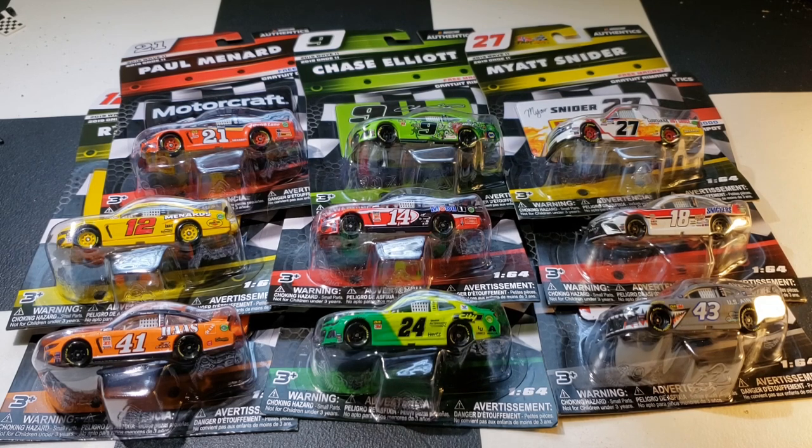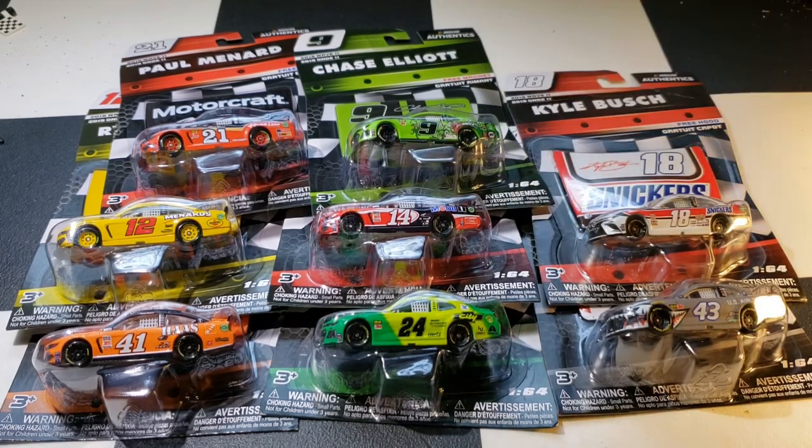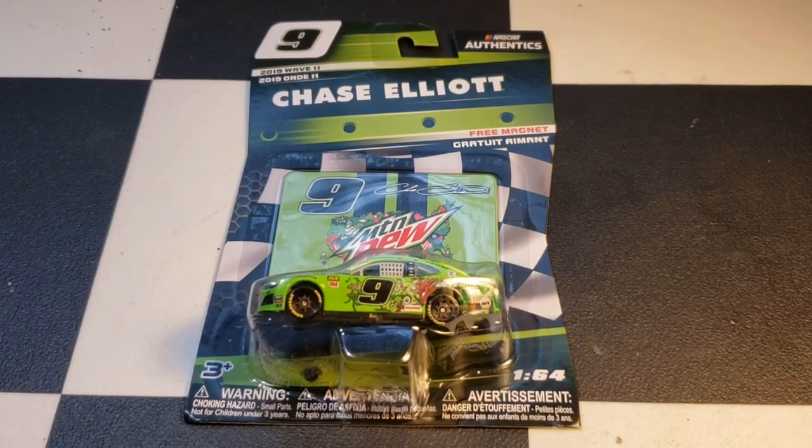Got Wave 11 here, gonna review it. Hopefully there's not a lot of paint chips — I do see one on the 24 but we'll get into that later. One more announcement: I'm not going to open the Matt Snyder, I'm not going to use it, I don't want it, so it's going to be returned. I will review the rest but not the Matt Snyder.